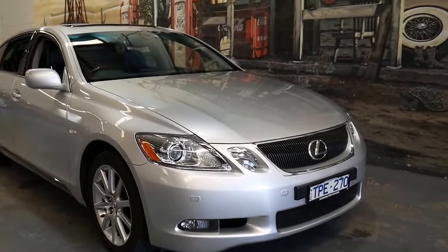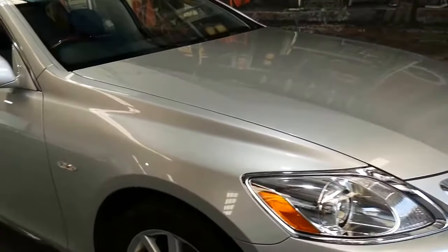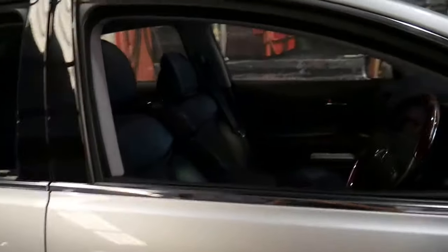It's very rare to find a 2005 — pretty much any car in the world — that's done 53,000 kilometers, let alone this gorgeous sports luxury Lexus GS 300.